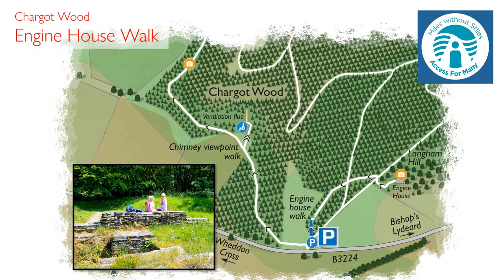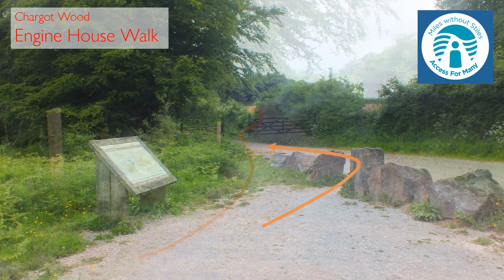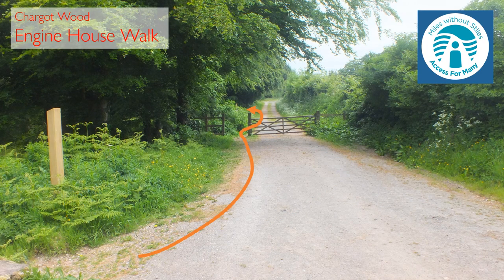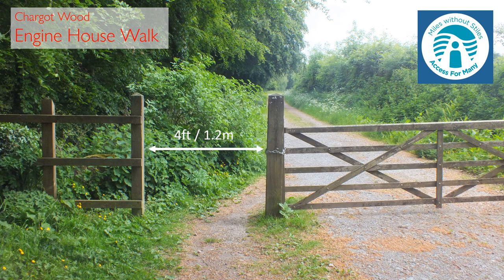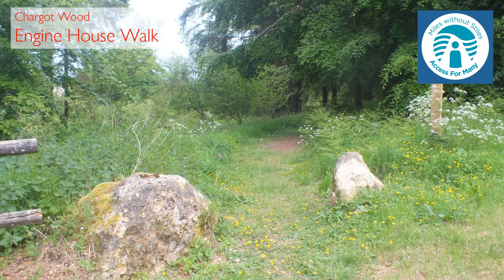The third of a mile long walk to the Engine House is along a purpose-built accessible path that starts beside the car park entrance. Winding between the trees, it crosses over the main forest tracks twice before ascending gently up to the remains of the Engine House.